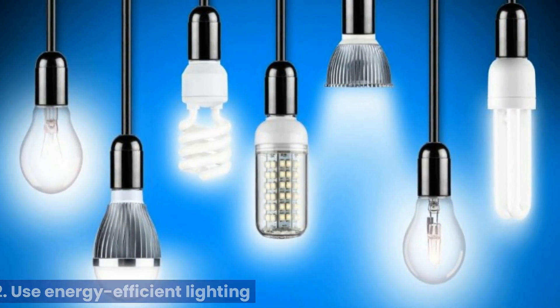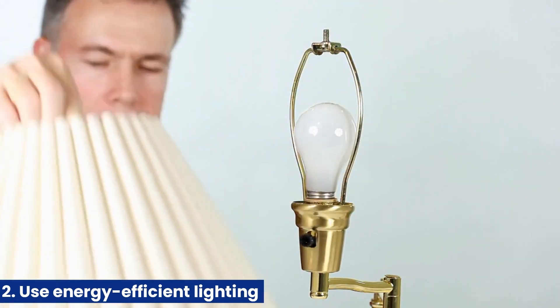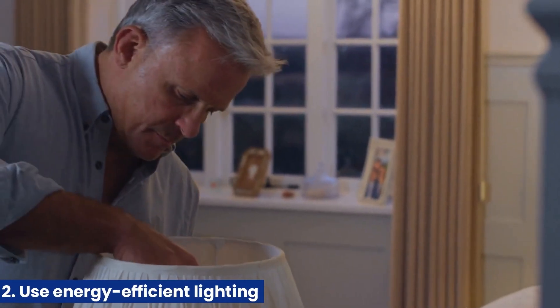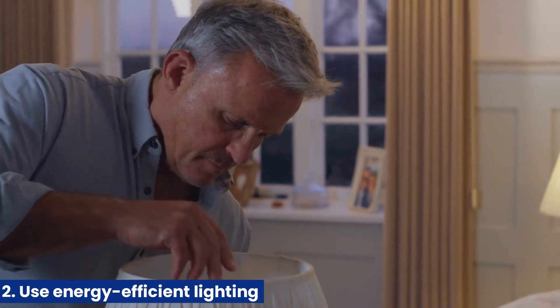2. Use energy-efficient lighting. Replacing traditional incandescent bulbs with energy-efficient options like LED bulbs can significantly reduce energy consumption. LED bulbs consume less energy and last longer, saving you money on energy bills while reducing your carbon footprint.